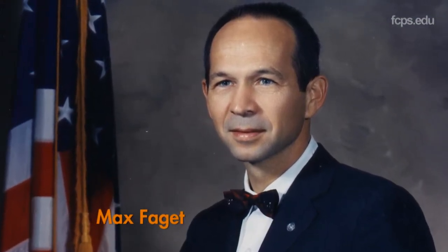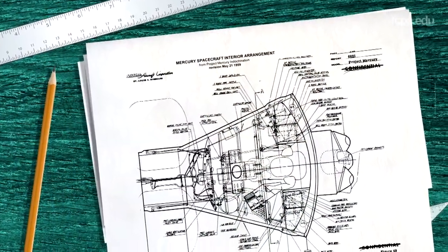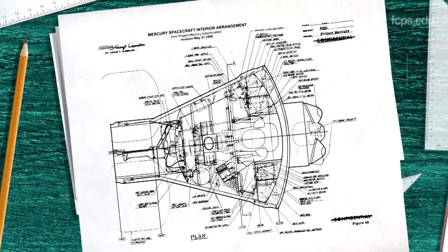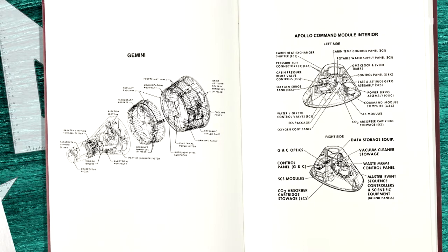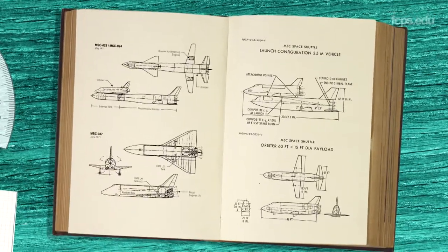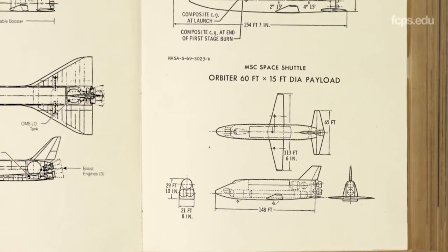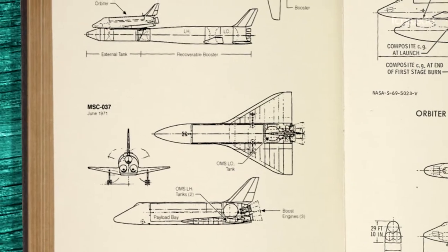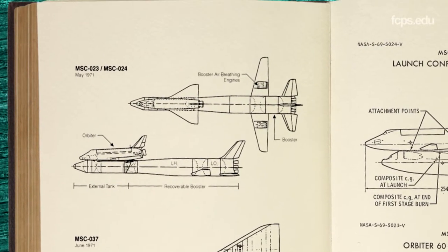Max Faget was one of those really fascinating characters. His fingerprints are literally all over every human spacecraft ever built by the United States. He was the chief designer of Mercury. He had a heavy hand in the Gemini program and the Apollo program, and his early ideas of the space shuttle were critical to its development over time thereafter. Max Faget's thoughtful approach to problem solving made him the key person in the design process, especially since there were so many ideas on how to build the shuttle.